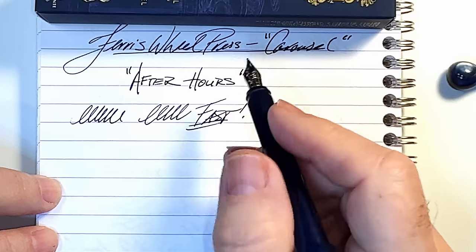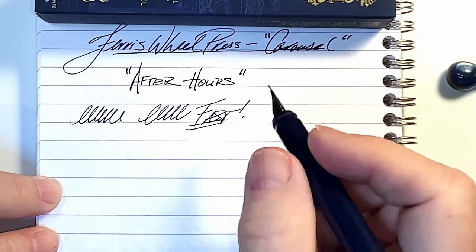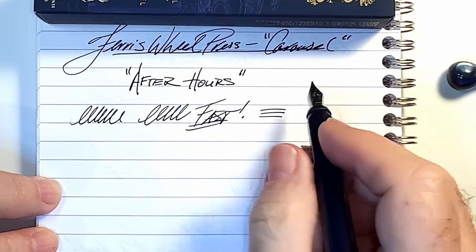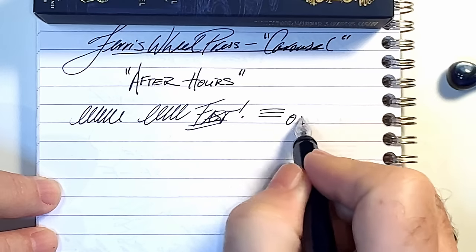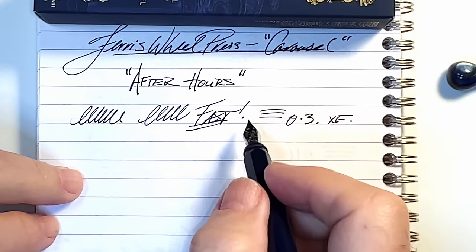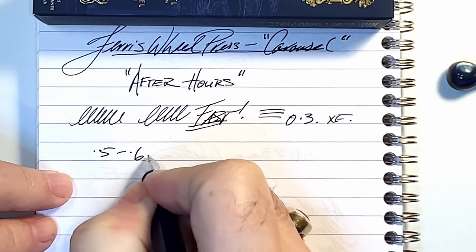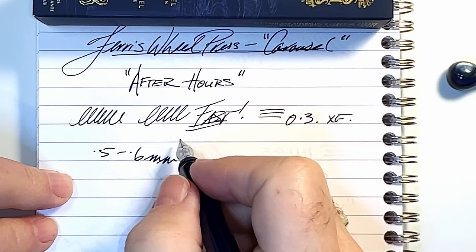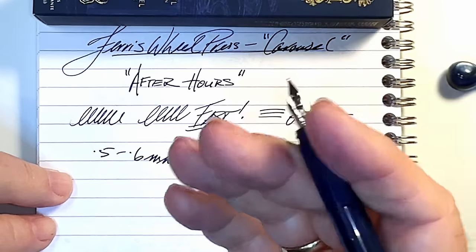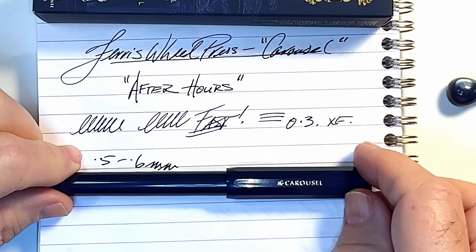There isn't a hint of scratching or skipping — it just writes and writes and writes. The only thing I would say is room for improvement would be the thickness of the line. This is nowhere near being a medium thickness for a westerner anyway — that 0.3mm is more in the range of a fine or an extra fine. If you like thin lines you'll really adore this pen. However, I appreciate a line that's at least 0.5 to 0.6 millimeters in thickness, and that's in the range of a medium. If the pen came with a broad nib option that would write a 0.6mm line, that'd be great for the rest of us.